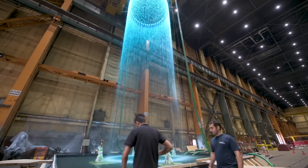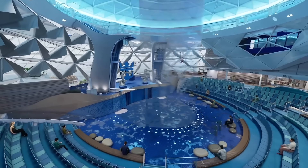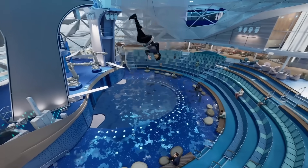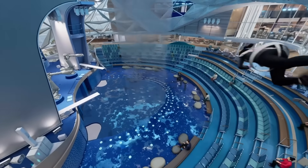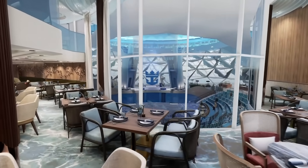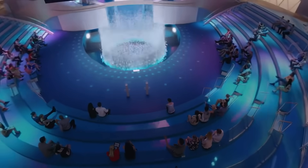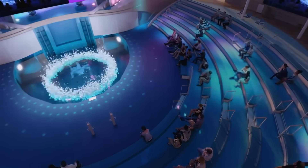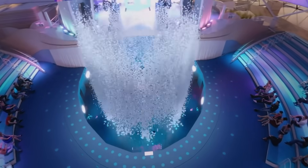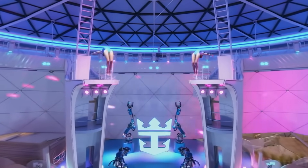The Aquadome is of great importance because aqua shows are one of Royal Caribbean's most successful entertainment programs, but historically they are held outside and thus are affected by weather and other factors. However, on the Icon, aqua shows can be held anytime regardless of weather conditions, all thanks to the shelter of the Aquadome. The theater below the dome also features 4D effects such as smoke, wind, scent, and lightning, which enhances the guest experience.